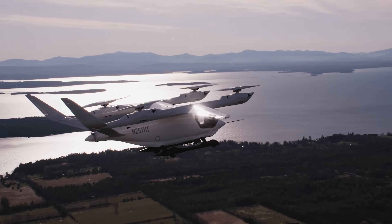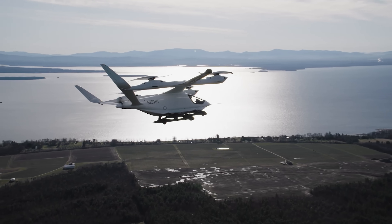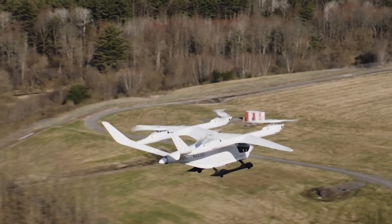Our market entry strategy is cargo, logistics, and passenger in CTOL, utilizing all that manufacturing and certification expertise into VTOL. Our belief is that this actually puts us into the VTOL passenger market faster than anybody else in this space.